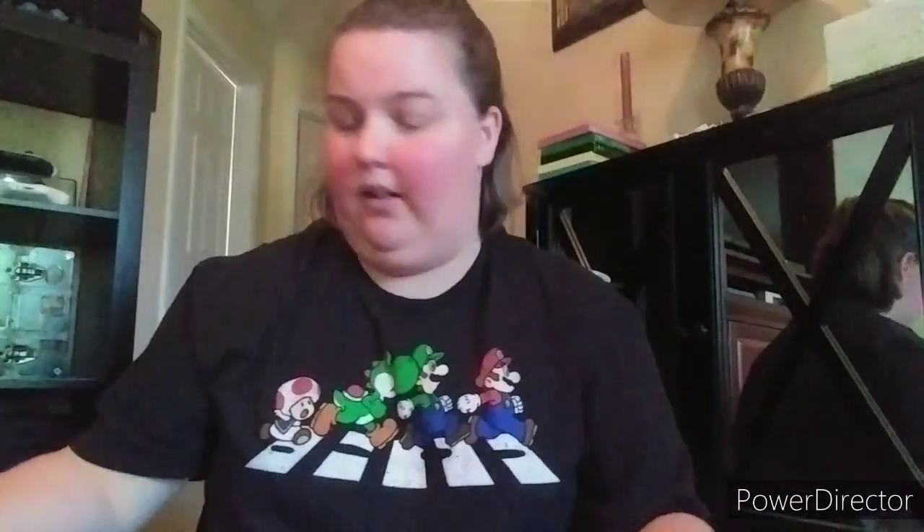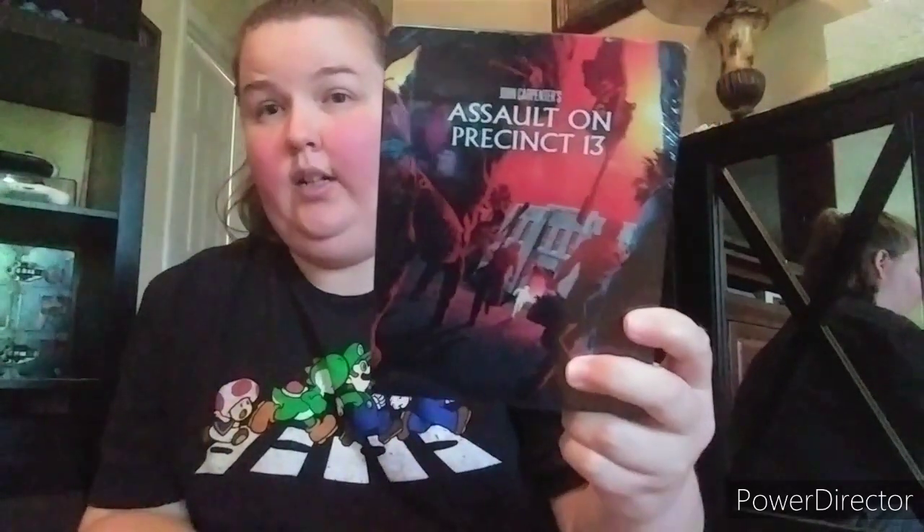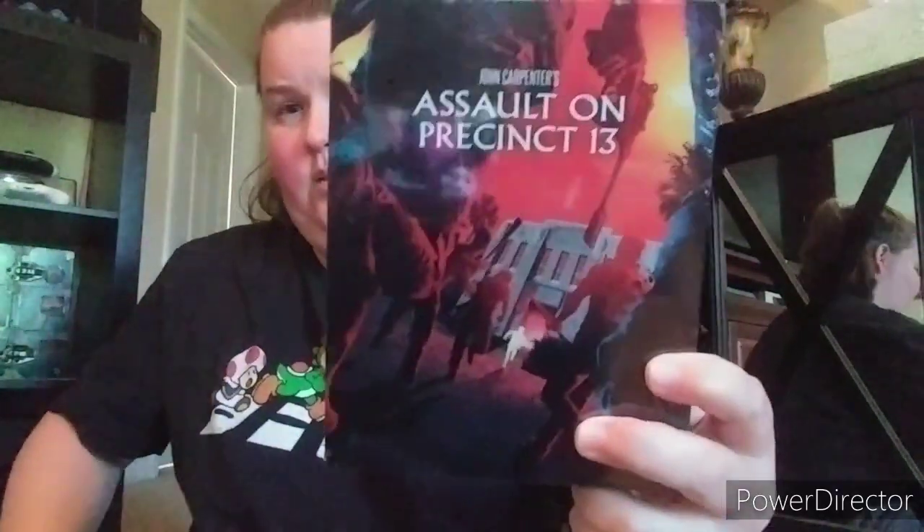I've never seen Army of Darkness - have you? That's the second Evil Dead film. Next one up is Assault on Precinct 13 - the first one from John Carpenter. They made a remake in the 90s. Never seen it. The remake with Ethan Hawke is from that one.